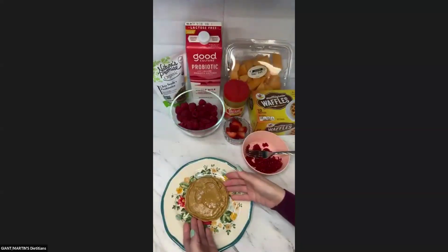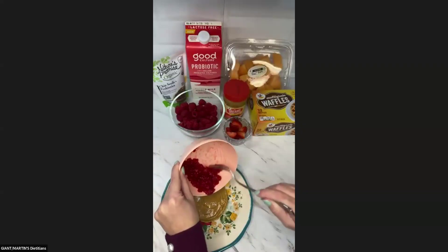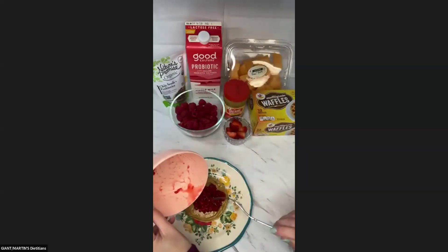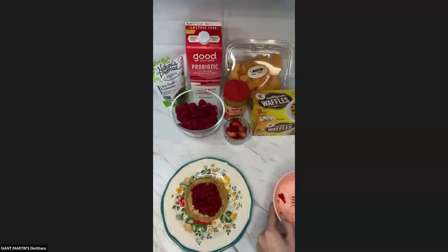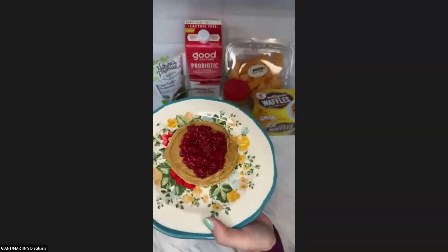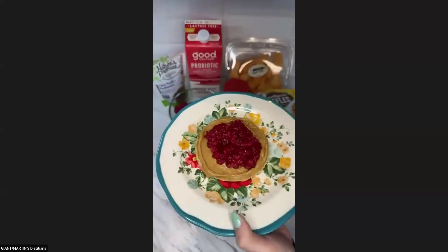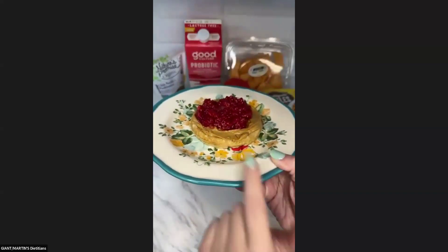Now we've got our peanut butter covered waffle — you could do this with pancakes too. We're going to take our mashed raspberry jam and put it on top. We didn't add anything to it, no added sugar. So we have a great PB&J on a multi-grain waffle with protein from the peanut butter. If your raspberries are not sweet, you could add a little stevia or a very light drizzle of honey, which would go great with the peanut butter too.